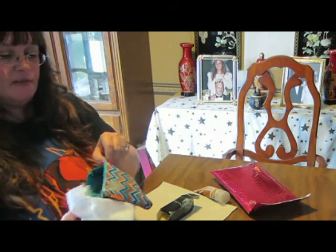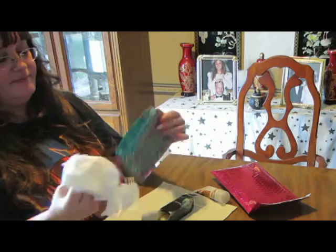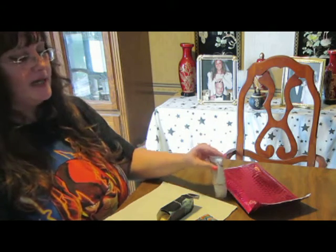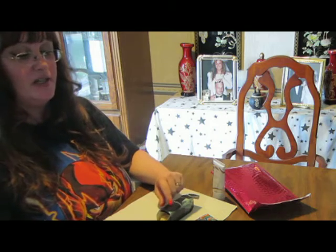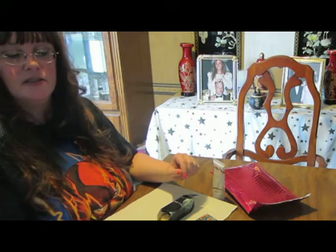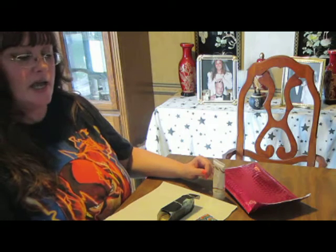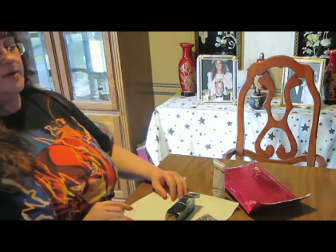I guess it was bound to happen at some point. That's pretty much it for my May 2013 Ipsy Glam Bag. I would have been very happy with these products — absolutely, especially the nail polish. The lipstick, I'm not sure if it's my color, but I'm willing to try; it would match my nails. I like the lip gloss too — it's really pretty. I will be back to let you guys know how Ipsy handled the breakage of the Zoya nail polish. Thanks for watching.